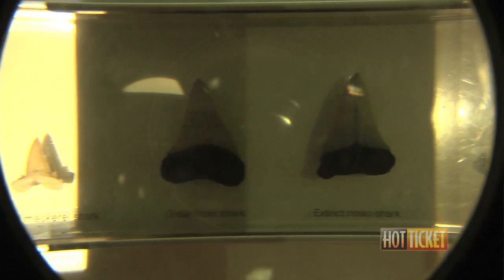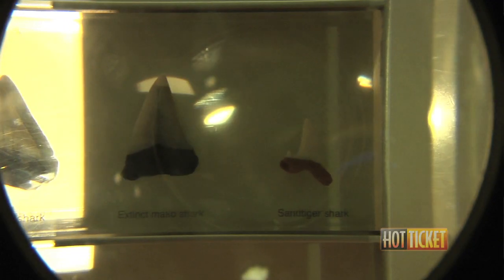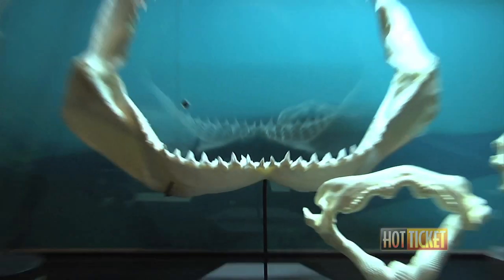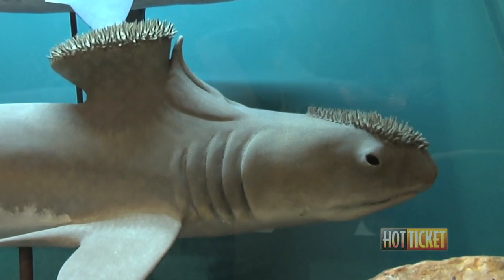It even comes with a magnifying glass so you can look at details of all the different teeth we have available. We can find out a lot about how the Megalodon lived, what it ate, and other sharks that lived with it.